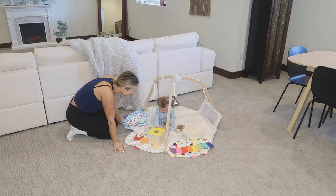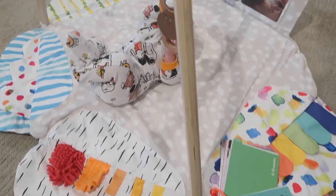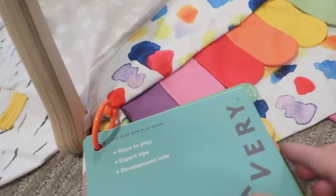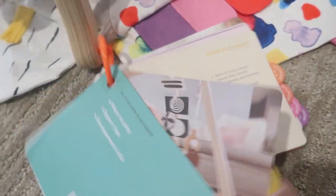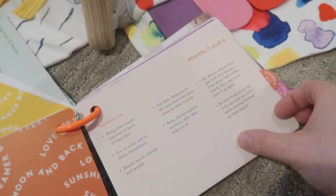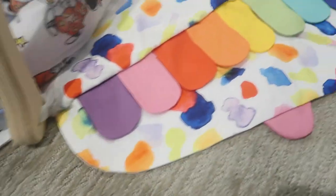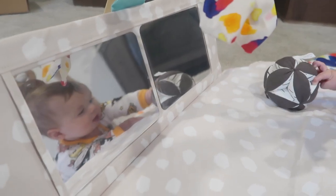They have little subscription boxes that are matched to your baby's age, and they come with these little booklets that are really great if you want to learn more about your baby's stage and what they need to work on. The boxes come with different Montessori toys that are very educational and will keep your baby entertained as well as learning for their specific age group.